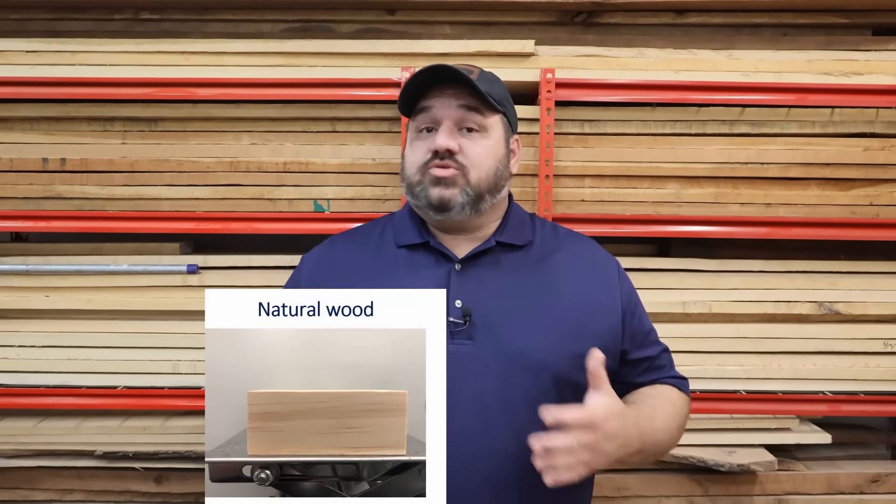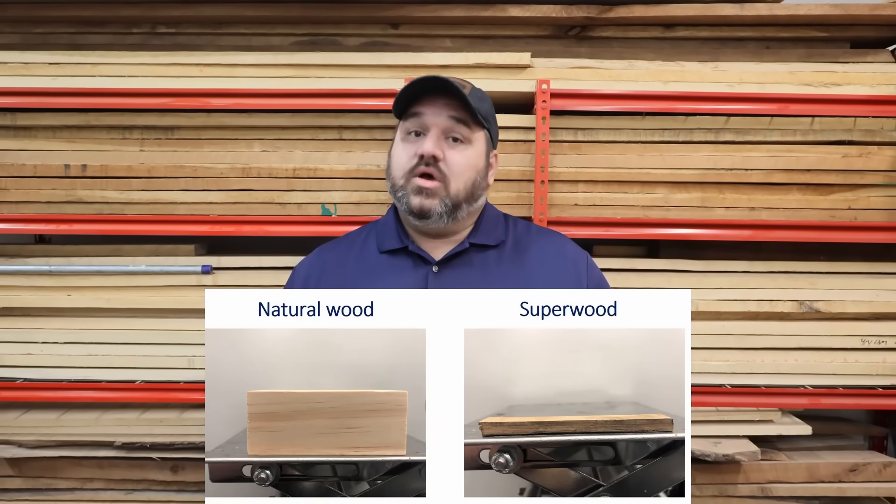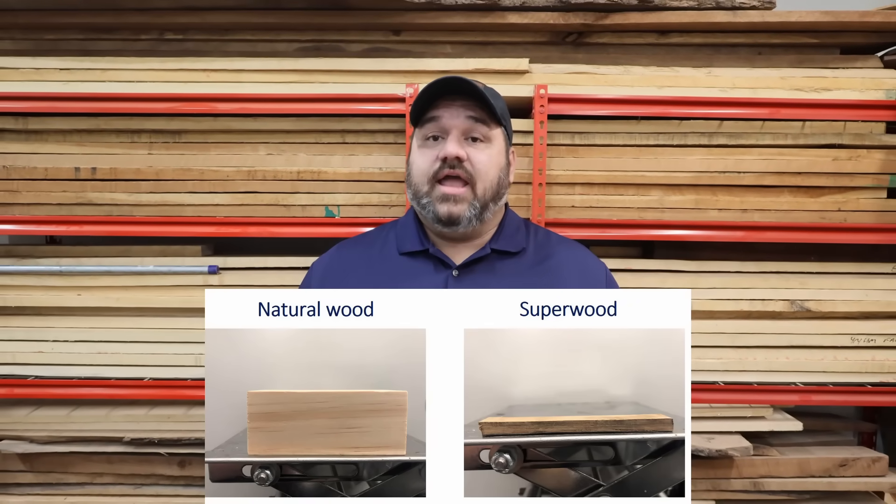I had a ton of comments in my first video with some really good questions. In case you didn't see that video, let me give you a quick overview on how Superwood is made and what makes it so incredible. Superwood is just regular wood that's gone through a chemical process as well as a physical process to densify and harden it.